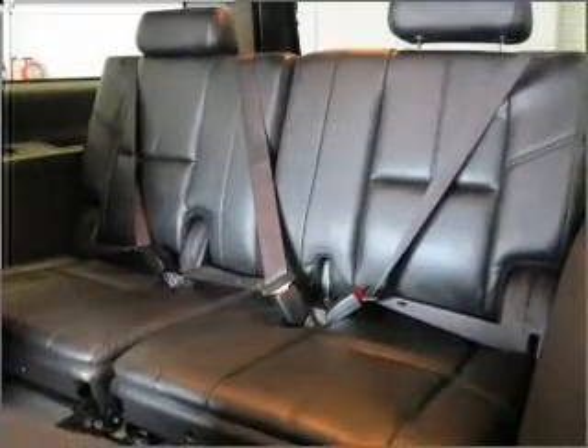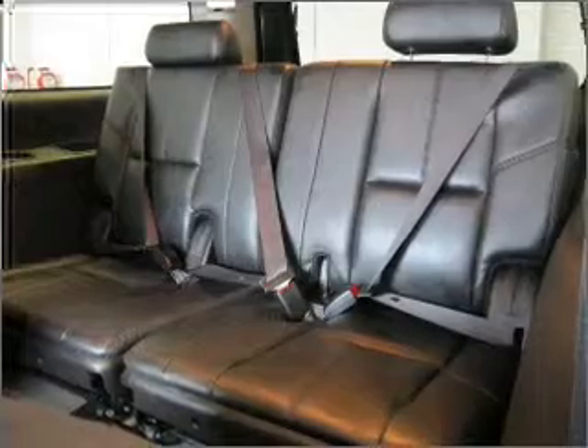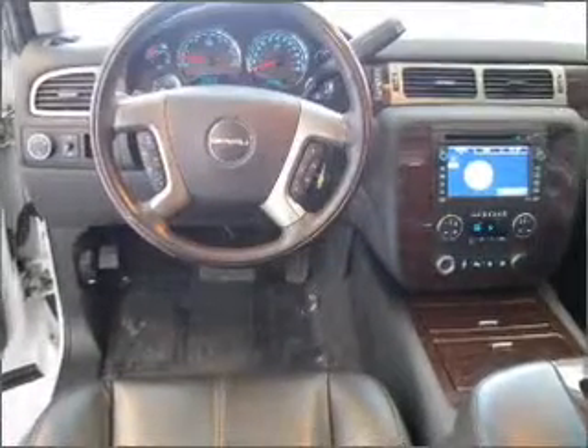Premium wheels lend a distinctive appearance. Get advanced listening benefits from the premium sound system. You will appreciate the safety feature of anti-lock brakes. There's nothing like a sunroof on a nice day.